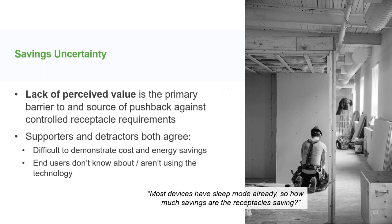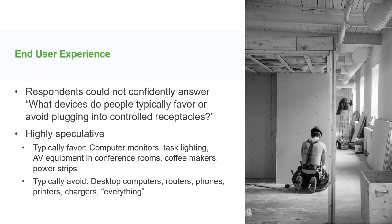This uncertainty around savings leads to a lack of perceived value in the technology. The big takeaway is that it's not the cost and it's not the technical feasibility that are barriers to code adoption — it really is the fact that it's hard to demonstrate the savings, and we don't know if anyone is actually using the technology. There was a lot of speculation about how and if anyone was using controlled receptacles once installed, but none of it was based on personal observation — reasonable but speculative.